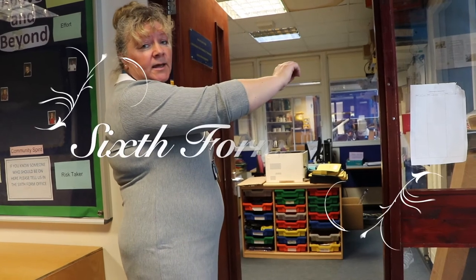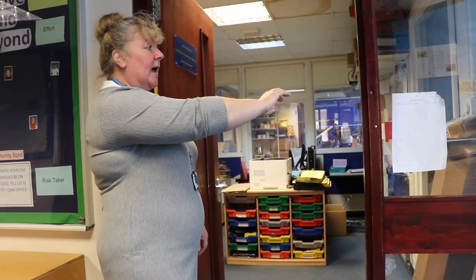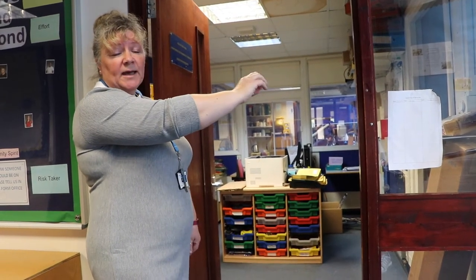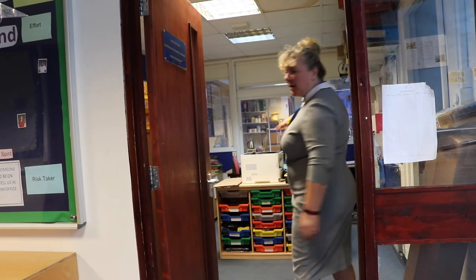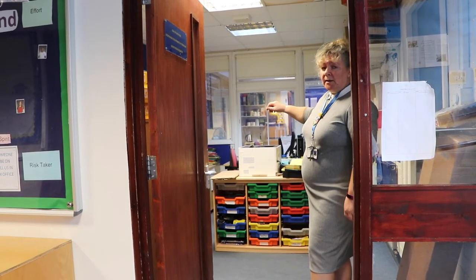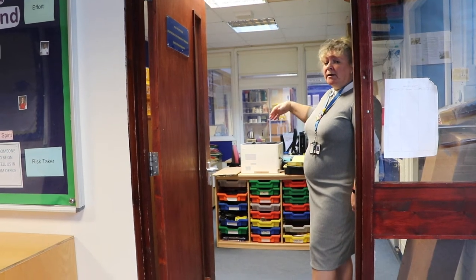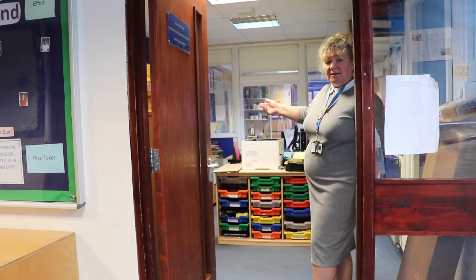The office on the right is where you would find Mr. Knights, Mrs. Kowalski, and people that are helping out with the IB Diploma course and the IB Career Pathway. The main office area here is where you'll find Mrs. Bayliss, the Sixth Form Office Manager. She's generally the person that you come to straight away for any queries about timetables, tutor groups, and things like that.